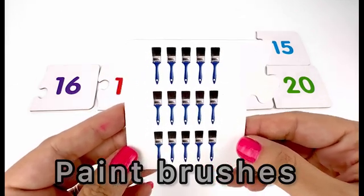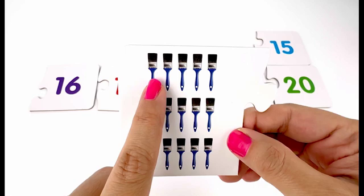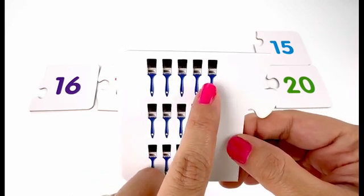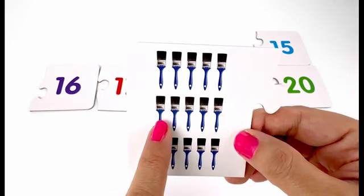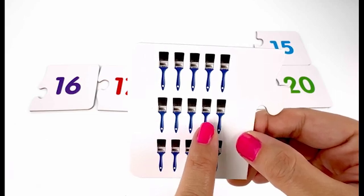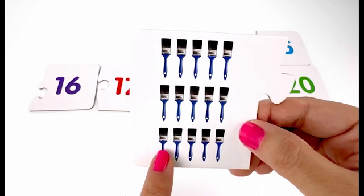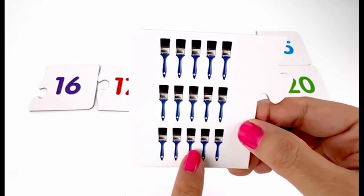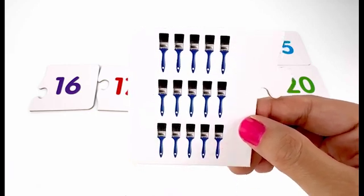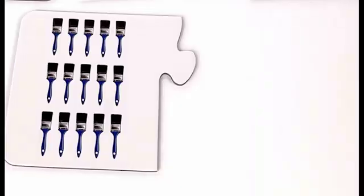How many paintbrushes do you see on this card? I see one, two, three, four, five, six, seven, eight, nine, ten, eleven, twelve, thirteen, fourteen, fifteen — fifteen paintbrushes. And here is my card number fifteen.